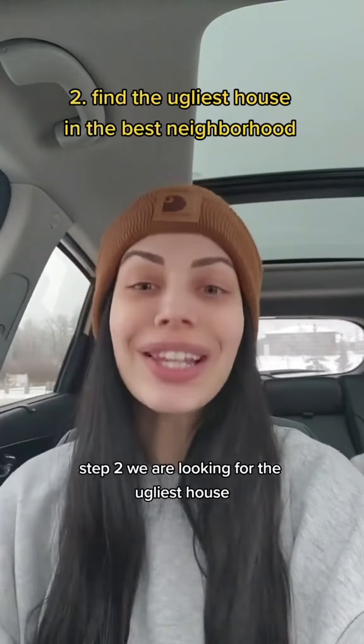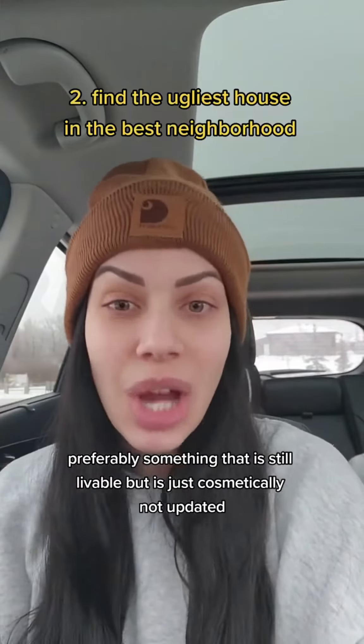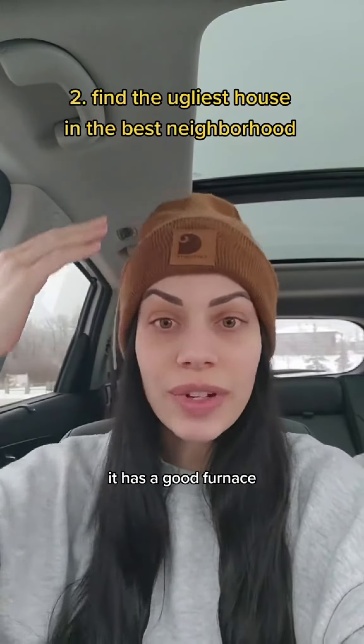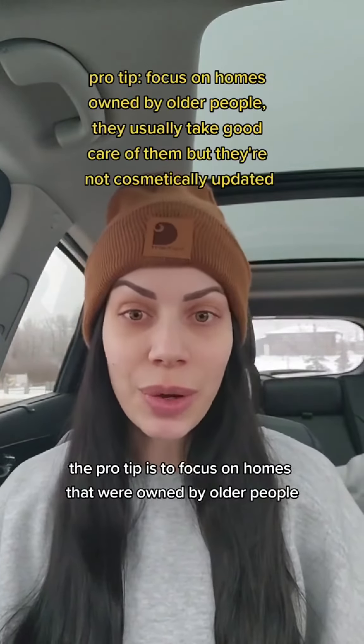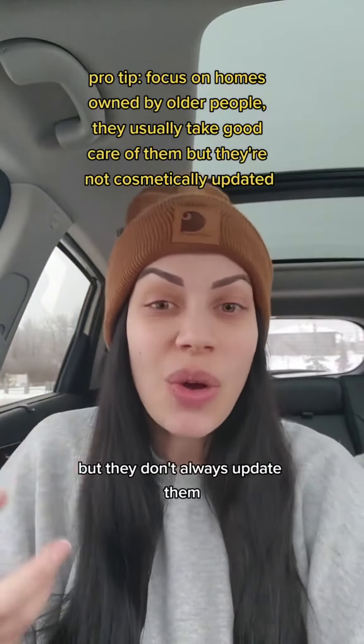Step two, we are looking for the ugliest house. Preferably something that is still livable but is just cosmetically not updated. You want something that is structurally and mechanically sound — like it has a good roof, it has a good furnace. A pro tip is to focus on homes that were owned by older people, because generally they take care of their properties but they don't always update them.